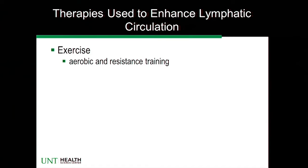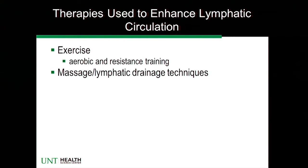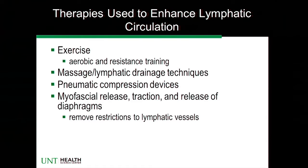The obvious way we can promote lymph flow is through exercise, and there have been numerous animal studies. Dogs love to run on treadmills, so there are several studies where dogs' thoracic ducts have been cannulated and lymph flow monitored. Resistance training and any kind of movement is actually very good to promote lymph flow. Massage and lymphatic drainage techniques are used. Until recently, we weren't 100% sure they actually promoted lymph flow, because until you cannulate a lymph vessel or use lymphatic imaging techniques, you can't say with certainty. Pneumatic compression devices and myofascial release, release of diaphragms — all are designed to remove restriction to the lymphatic vessels.